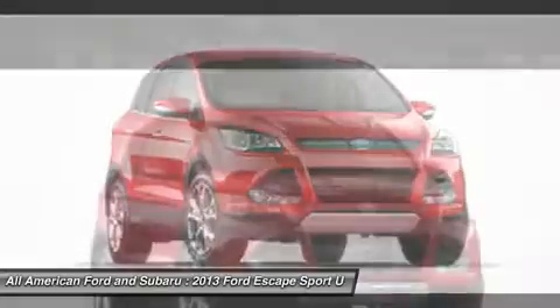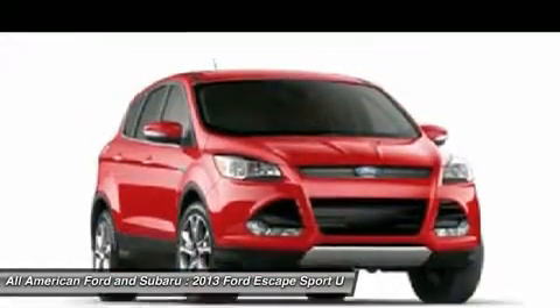Aluminum wheels, floor mats, cruise control, AM-FM stereo radio.